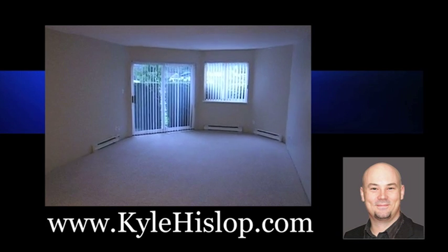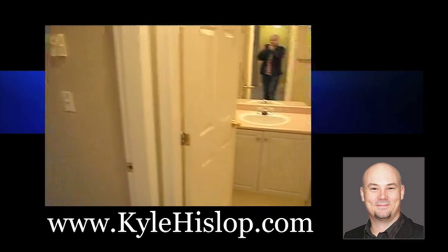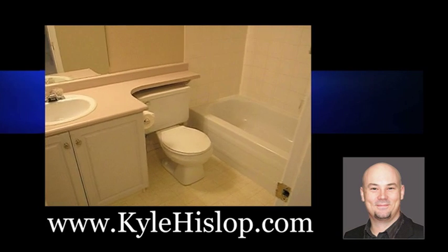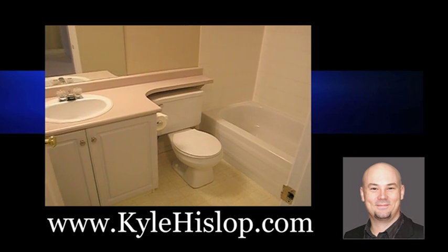My client has put tons of work into this property. There's brand new carpet throughout, all new paint on the ceiling and on the walls, all new light fixtures, and a brand new kitchen countertop. It comes with five appliances — your fridge, stove, dishwasher, washer, and dryer.